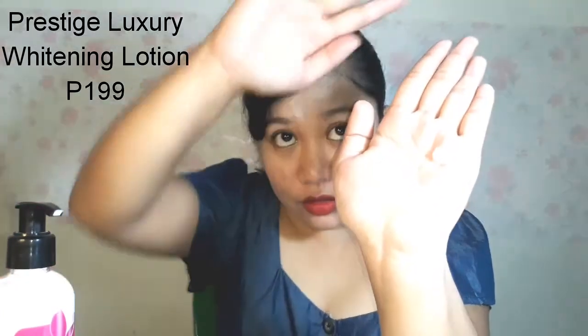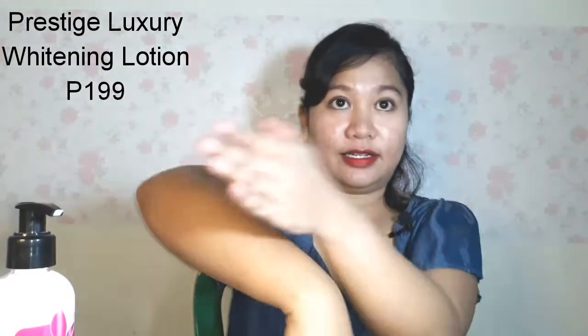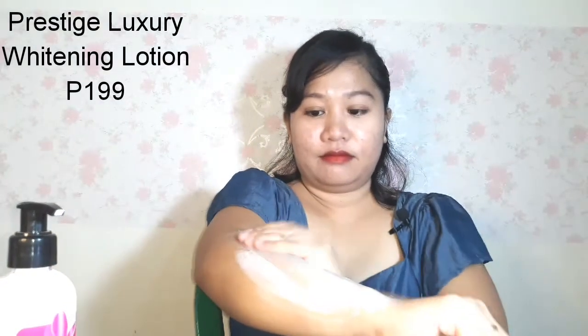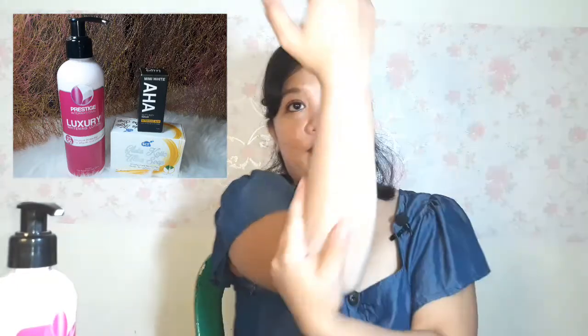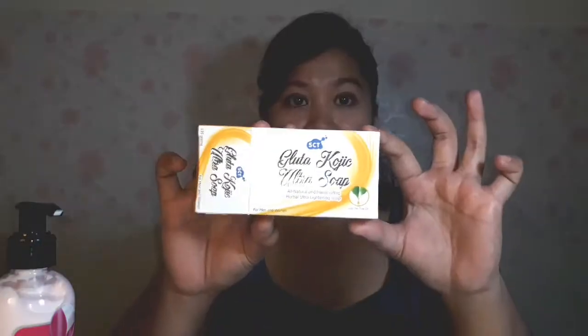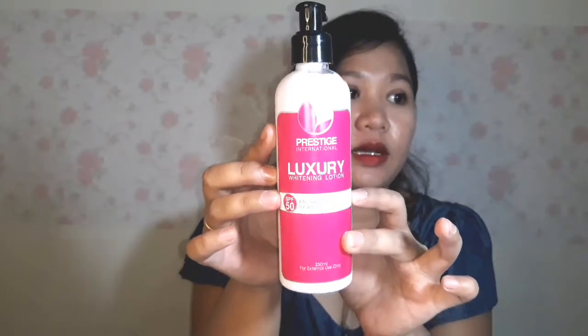The lotion is light pink in color. It smells like a masculine cologne — I bought quite a lot. I'm planning to use this trio for whitening, and I'll update you in the next vlog whether it's effective. I'm planning to use this set: the soap with Mimi White AHA and the Luxury Whitening Lotion.